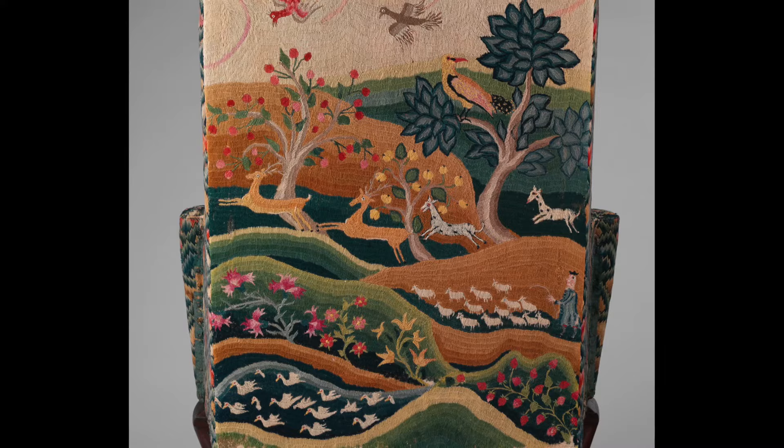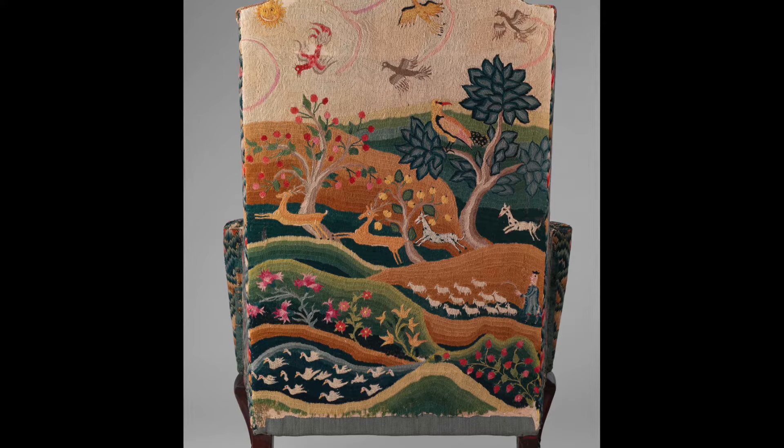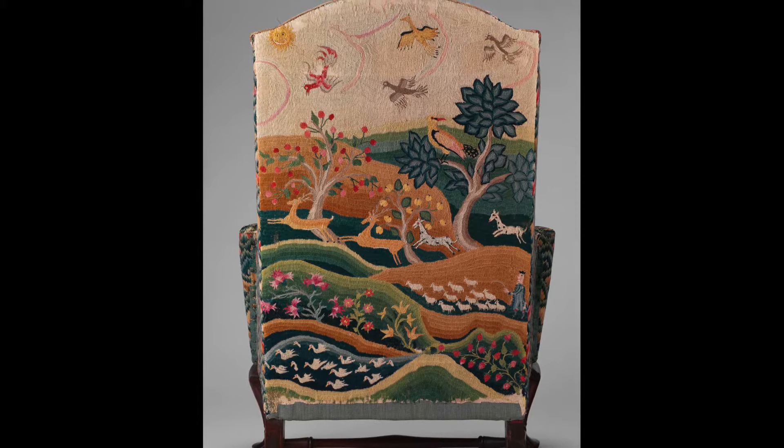Decorative needlework was an important part of women's education in colonial and federal America. School girls learned to sew by making samplers and often made more elaborate projects like needlework pictures or chair covers. These projects would be displayed in their homes as symbols of accomplishment.